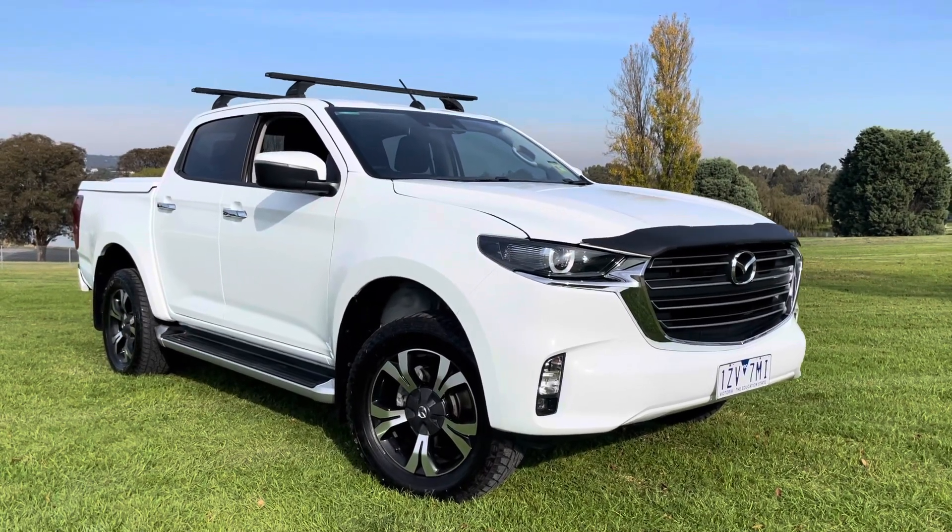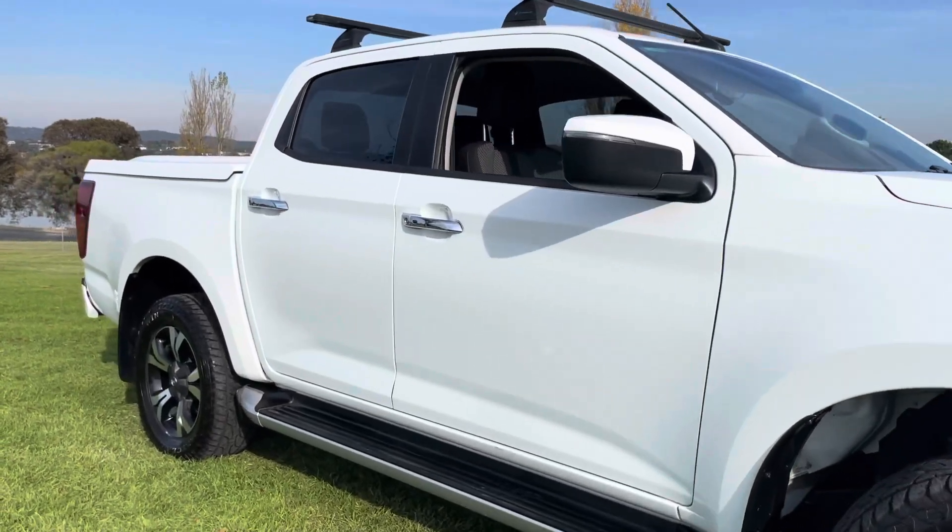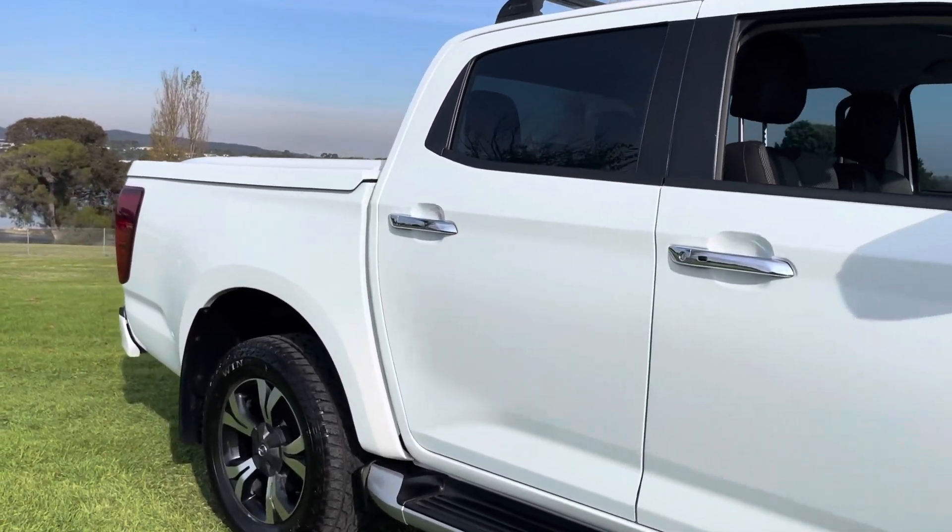G'day, welcome to Dealership Direct. Another beautiful BT50 — we've had a couple of these come through recently. They're a lot of value for money and they're a good truck.